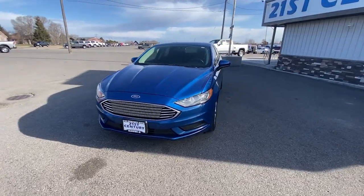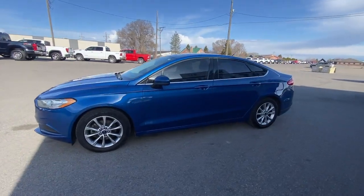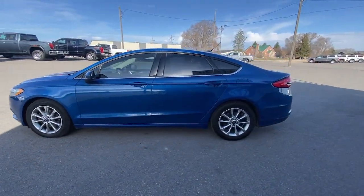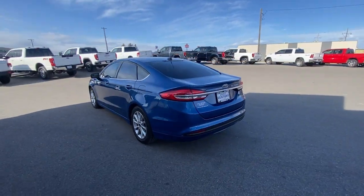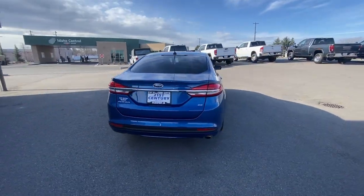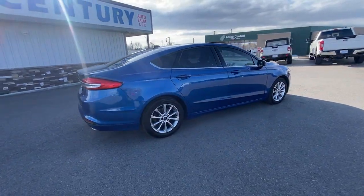You will be amazed by this 2017 Ford Fusion. This vehicle is an outstanding buy with fewer than 100,000 miles on the odometer. This sleek Fusion is ready to take you wherever you need to go in stylish luxury. It delivers smart tech and a smooth ride so you can relax and focus on the drive.